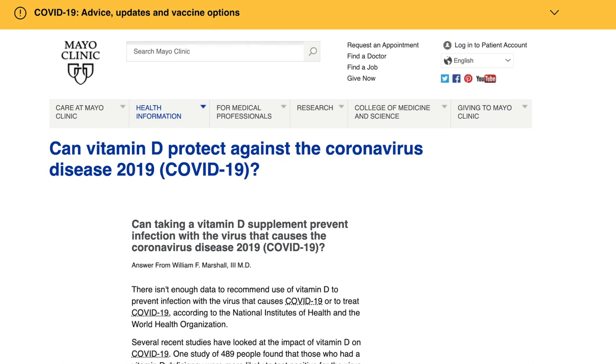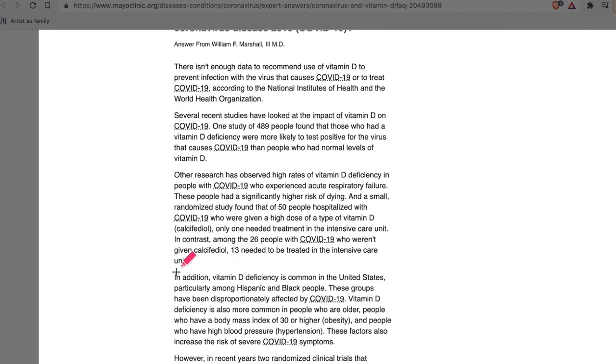For people of African descent living in higher latitudes, it is a completely different story. A report from the Mayo Clinic alerts that Vitamin D deficiency is common in the United States, particularly among Hispanic and Black people. These groups have been disproportionately affected by COVID-19.